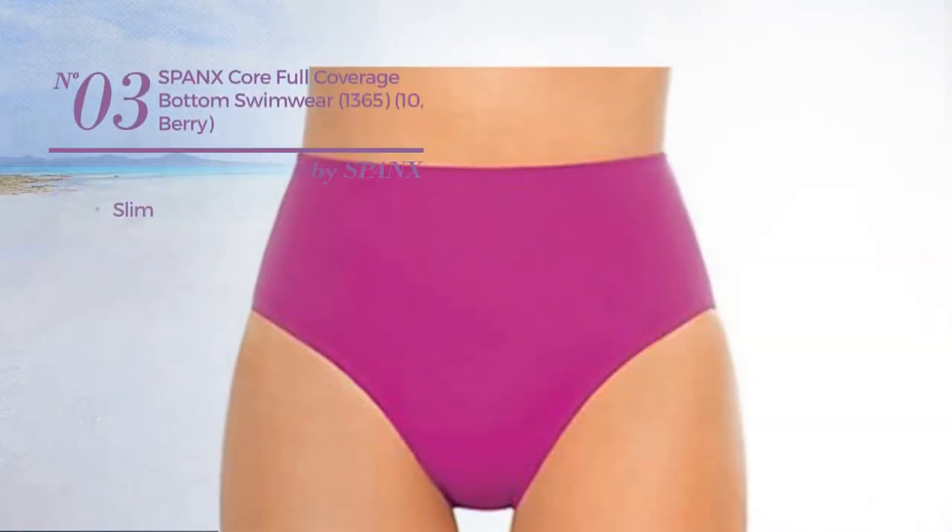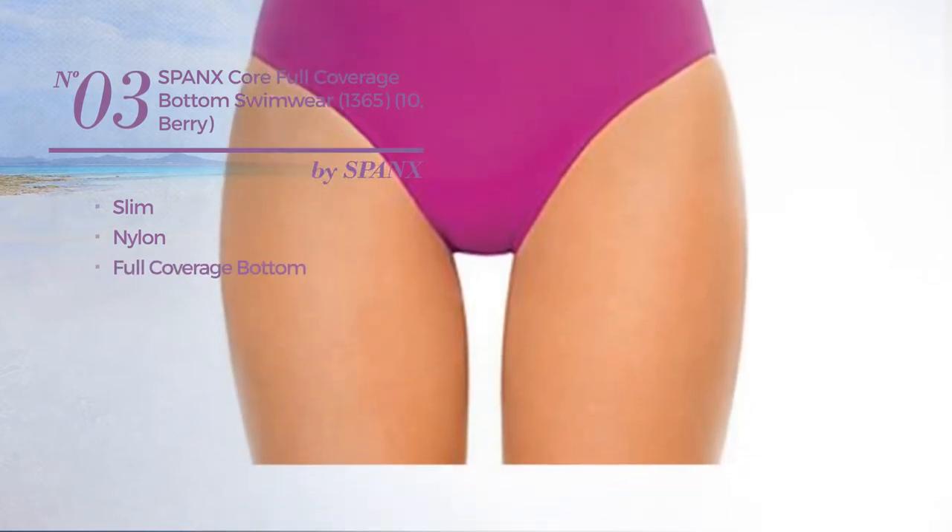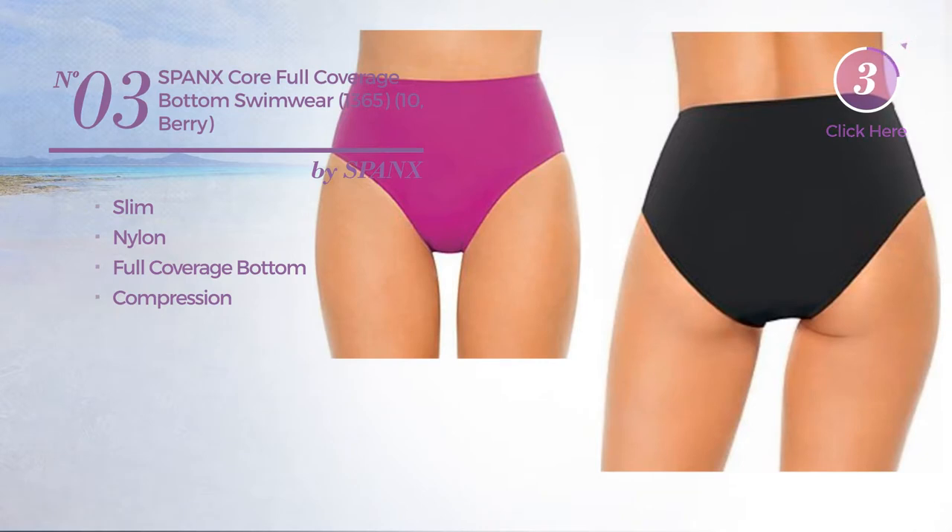Number 3. A slim garment, made of nylon. This garment includes full coverage bottom and compression. Available in 4 more colors.